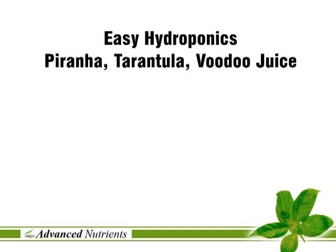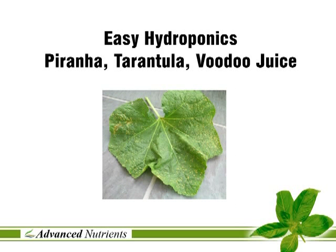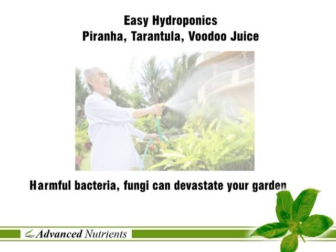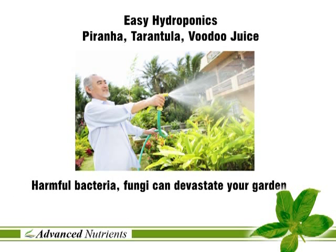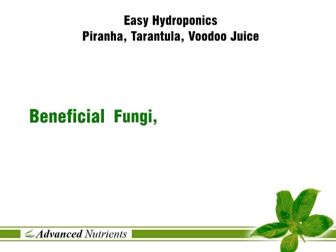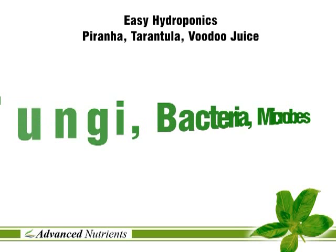Did you know that a bad fungal infestation can totally wipe out your crop and that harmful bacteria can cause plant diseases that are devastating in your indoor garden? Did you know also that there are products on the market containing beneficial fungi, bacteria and microbes which help protect your plants from these risks?